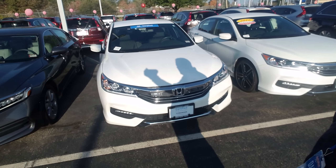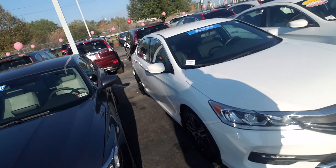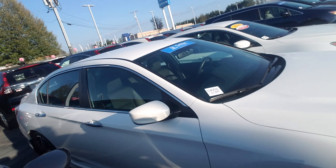Hey Eric, Dan Grimm from AutoFair Honda, Manchester, New Hampshire. This right here is a 2016 Honda Accord Sport that you inquired about. I'll do a quick little walk around here for you.